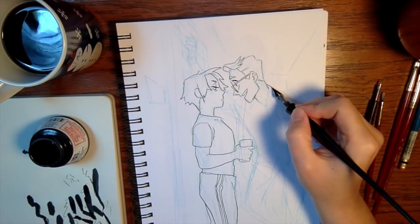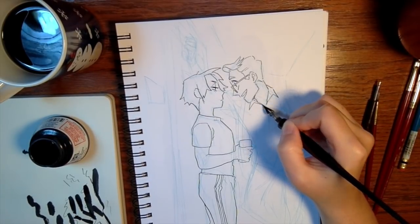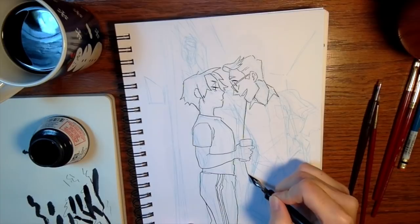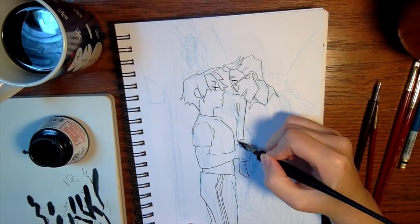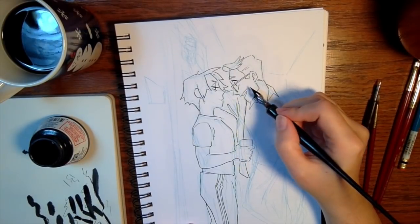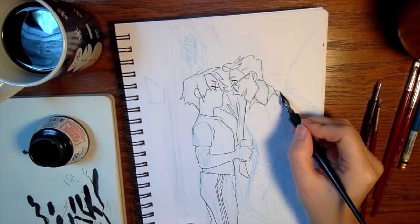Try expressions out in different ways, because I definitely have default expressions that I go to, and it's really good to push yourself out of that comfort zone and draw an emotion a different way. You don't want your characters all expressing in the same way — different people express their emotions very differently. It'll help differentiate your characters in your comic or project and just adds a little extra flavor.